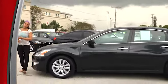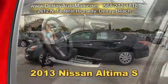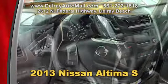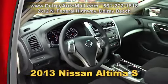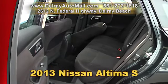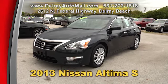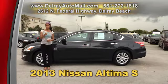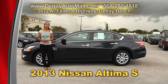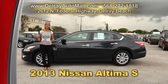Dependable, reliable and affordable. Take a look at our 2013 Nissan Altima S. It has a keyless GO system, the power options of windows and door locks. It's Bluetooth-ready and also has USB smartphone connection and HID headlights. And of course, it has a clean AutoCheck history. And don't forget we have great financing, so as long as you work, you drive. So give us a call at 561-272-1818 or come on over — we're located at 2612 North Federal Highway here in Delray Beach.